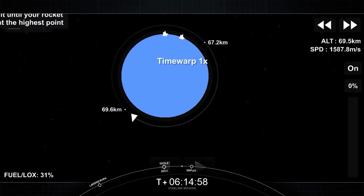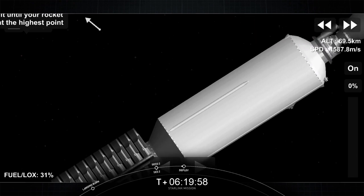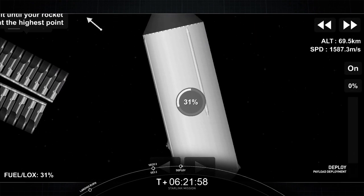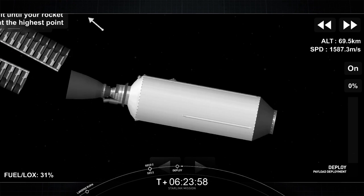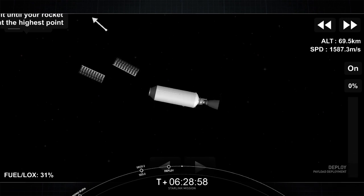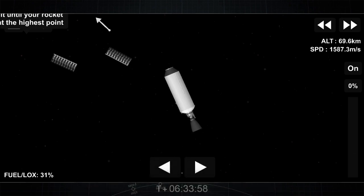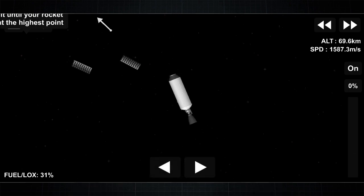Welcome back. We are coming up on the deployment of our Starlink satellites here shortly. Aero deployment confirmed. We do have a visual of those Starlink satellites drifting away from second stage out in space. This is their drop-off orbit, so shortly they will deploy their solar arrays, and over the next few days and weeks they will distance themselves from each other and use their onboard ion thrusters to make their way to their operational orbit.